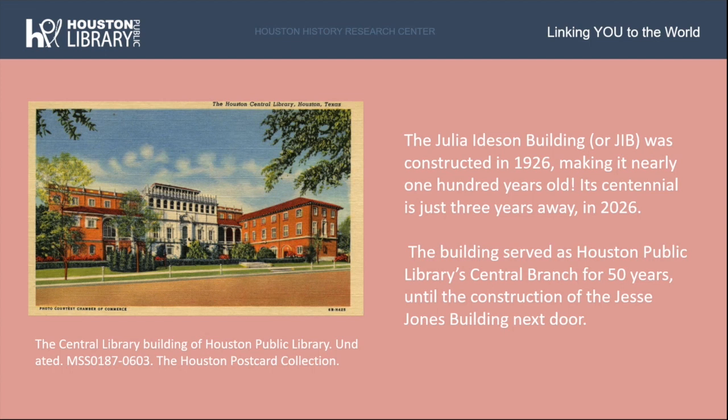The Julia Idison building, or JIB, was constructed in 1926, making it nearly 100 years old. Its centennial is just three years away in 2026. The building served as Houston Public Library's central branch for 50 years until the construction of the Jesse Jones building next door. Pictured at left is the Julia Idison building, which was then called the central library, from an undated postcard from our Houston postcard collection.